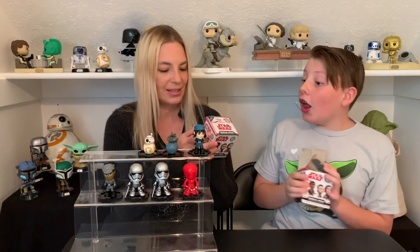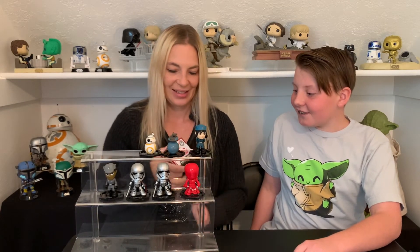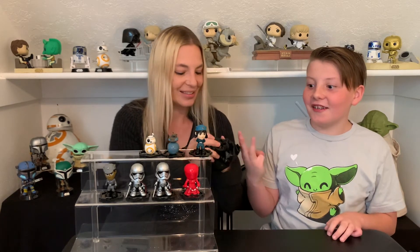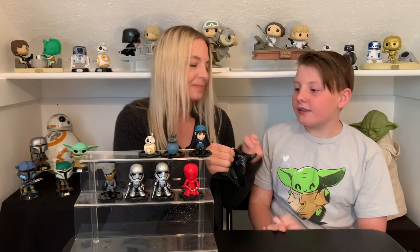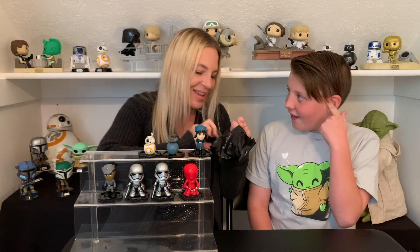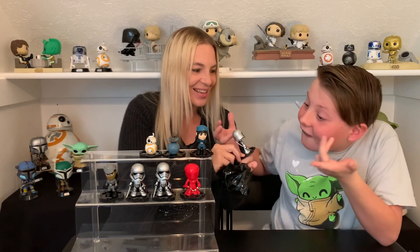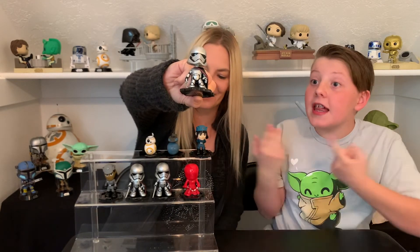Last one guys. He really wants Kylo Ren. Imagine if we got all three exclusives in this one. I think we have another duplicate. Are you kidding me? Yep — another duplicate. It's the same one! We got three of these guys. But we got two exclusives — that is good.